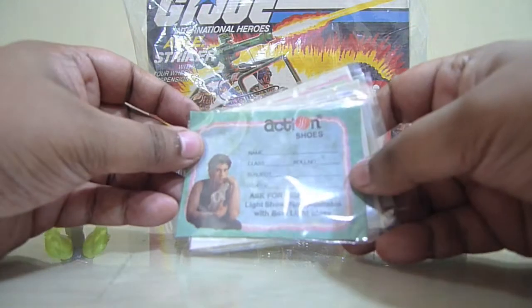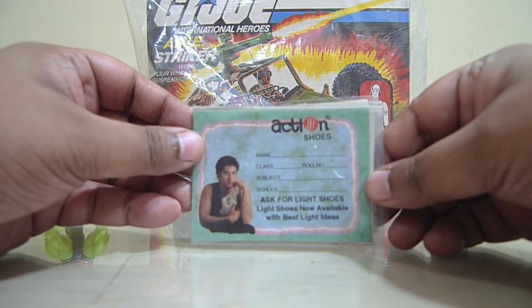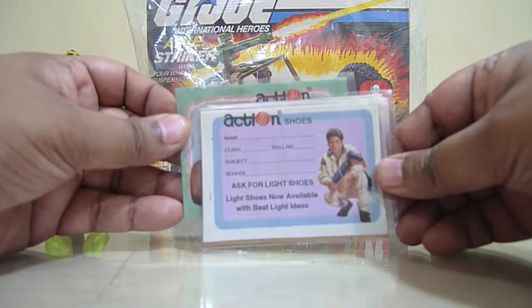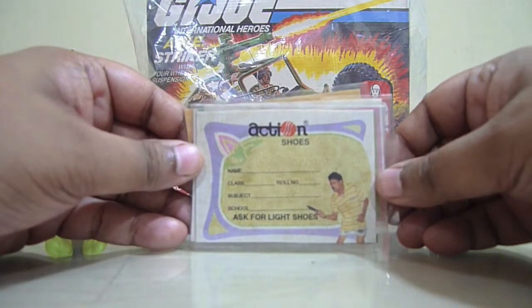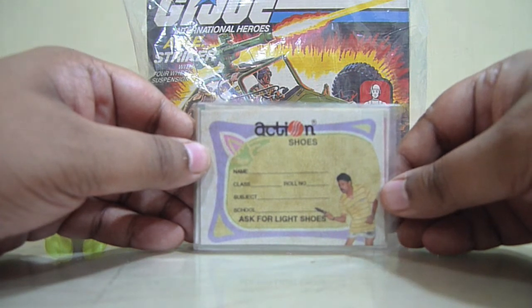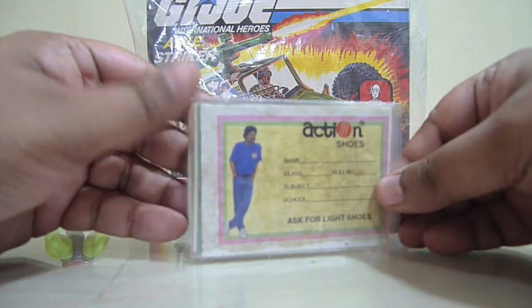I got these action shoes promo labels from him. These came out in the 90s, very cool labels. Here the couple is playing table tennis. He played so many sports apart from cricket, like football for East Bengal, and finally a relaxed couple.